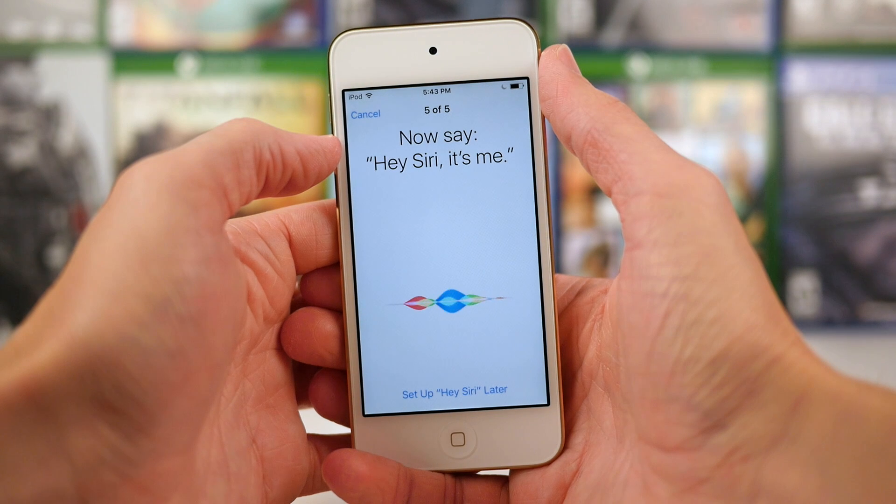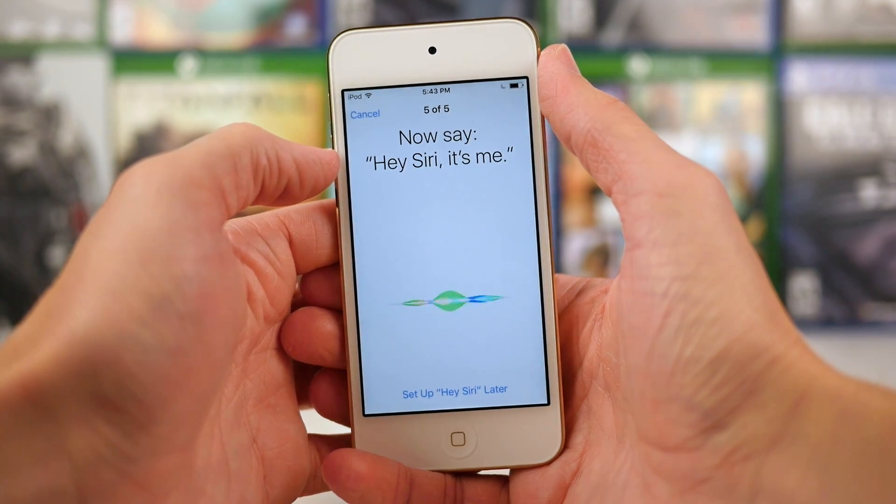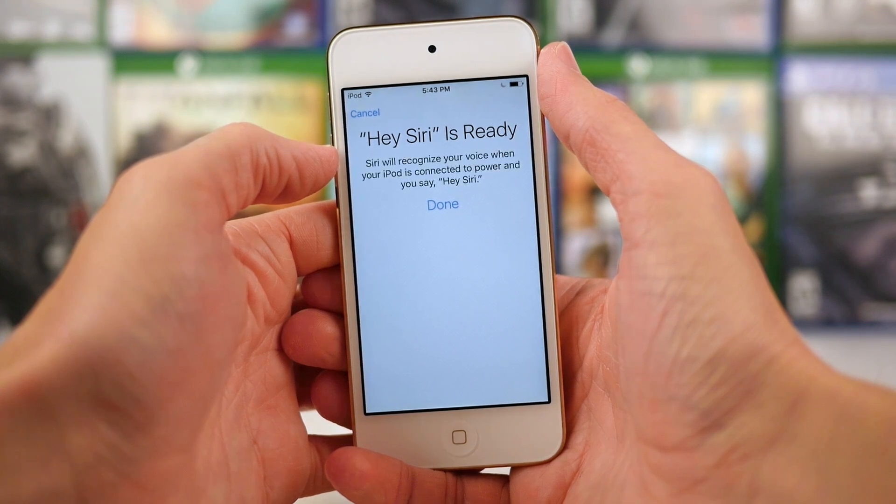In steps four and five, it should say the words "Hey Siri" combined with a phrase like "what's the weather like" or "what's the score of the sports game." Once again, just trying to get better voice information for what your own voice sounds like.